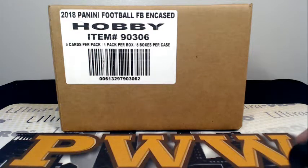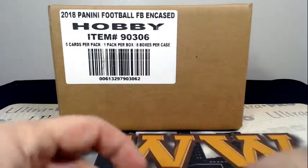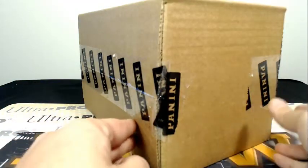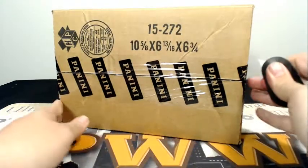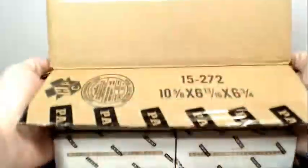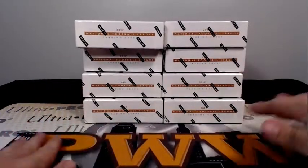Good evening everyone, this is Scott with Prestige Worldwide Sports and Cards, pwwcards.com. We're getting ready to do another full case break of 2017 Panini Encased Football. This is Encased eBay break number eight, Saturday March 17th. Here is our case sealed and ready to go. As always, if you'd like shipping insurance, signature confirmation, or a one-touch, you can get those at pwwcards.com. This is our last case of Encased, as NT football comes out next week.